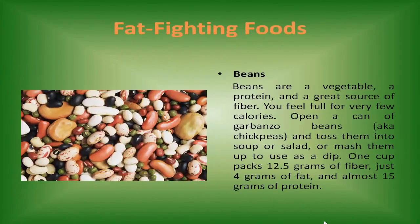Beans are a vegetable, a protein, and a great source of fiber — you feel full for very few calories. Open a can of garbanzo beans, also known as chickpeas, and toss them into a salad. Or mash them up to use as a dip. One cup packs 12.5 grams of fiber, just 4 grams of fat, and almost 15 grams of protein.